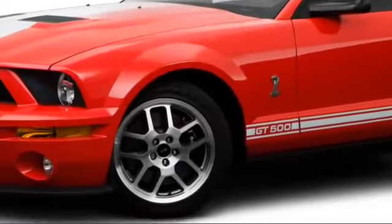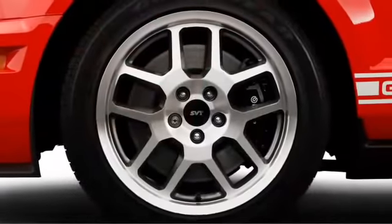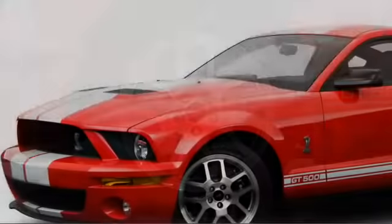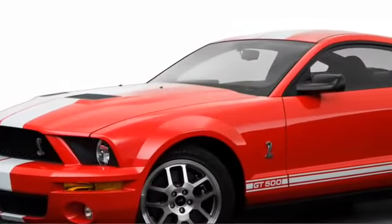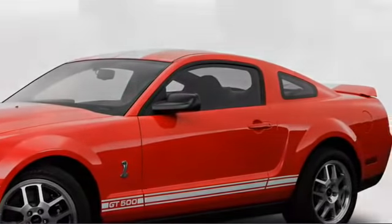Highlighted at the front by available high-intensity discharge headlights, bulging fenders house alloy wheels up to 18 inches, which arrive in staggered sizes at the Shelby GT500 level. The fastback roofline meets a trunk-lid spoiler, sitting atop classic 3-panel tail lamps.